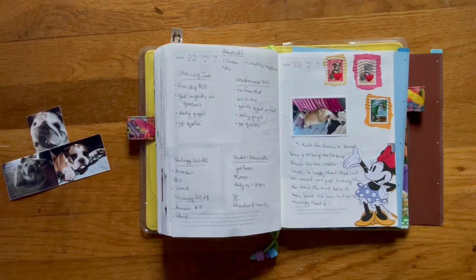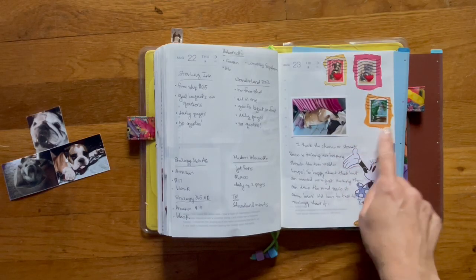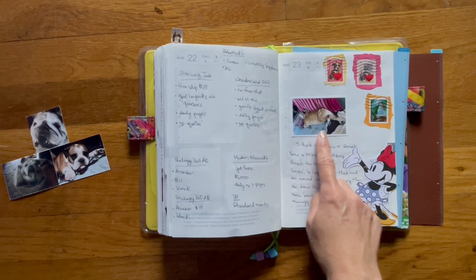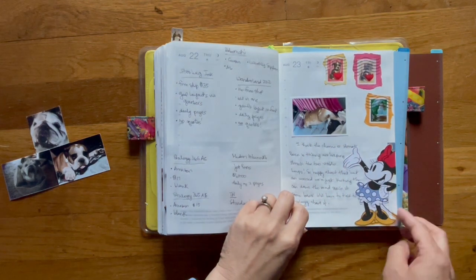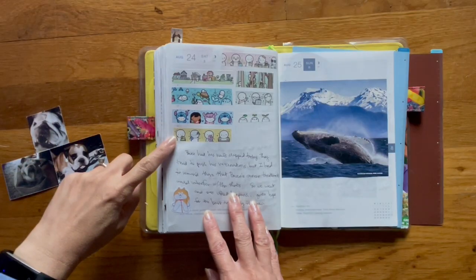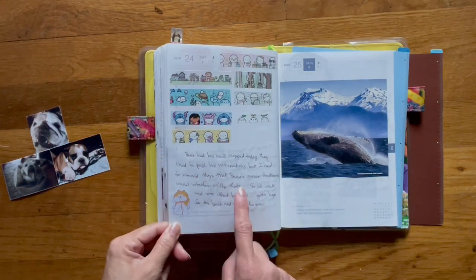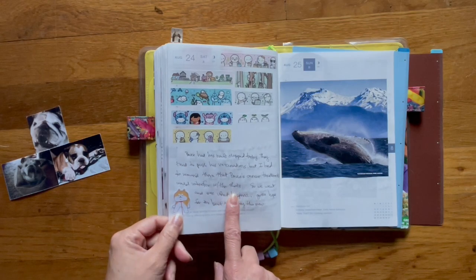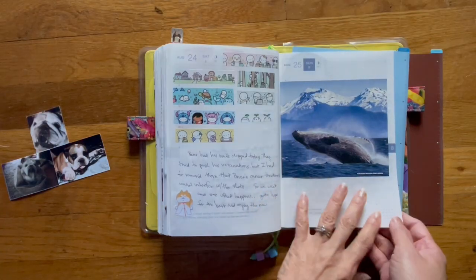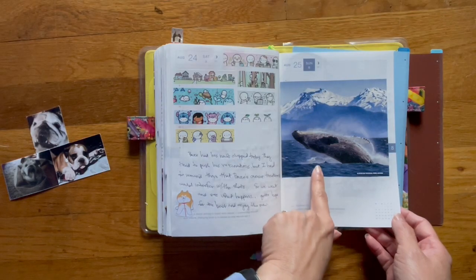I like to collect stamps off of envelopes — I leave them on my table and when I have enough I'll take them down. Here's Bruce asleep on the couch. This is a cutout from a Happy Planner paper. On Saturday I received some washi tape I purchased from Coffee Monster Co, so I decided to do the strips. Bruce also had his nails clipped by the vet, so I wrote a little about that.